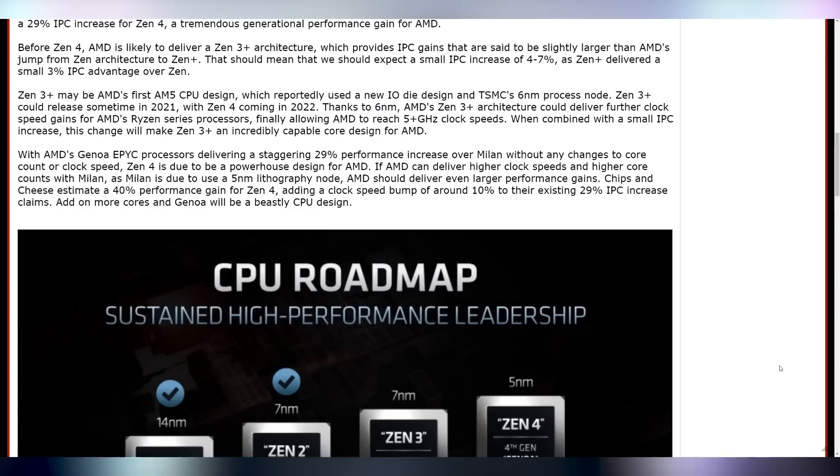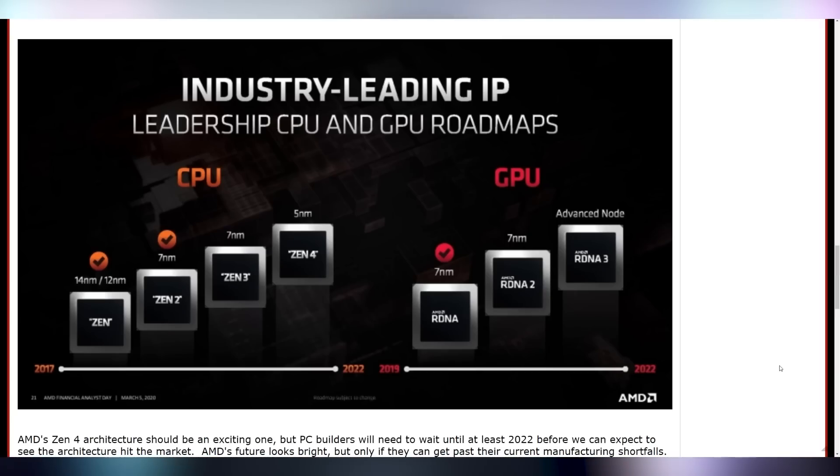This is coming from a report from Chips and Cheese, and in this article on Overclock 3D, they're mentioning the possibility that there might be some sort of Zen 3 Plus that AMD might release. I'm skeptical of that simply because AMD hasn't mentioned that. We have no indication that we're going to get a half architecture any time soon. You can even see in their roadmap that Zen 3 goes directly into Zen 4. But they also showed that Zen went into Zen 2 when we had a stopgap Zen Plus generation. So it's hard to say whether or not we're going to be getting that Zen 3 Plus, but Zen 4 should be dropping sometime in 2022.